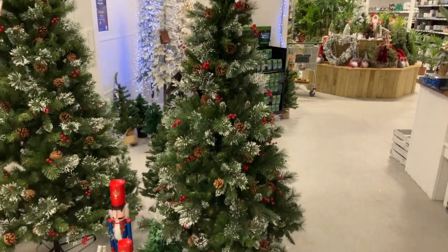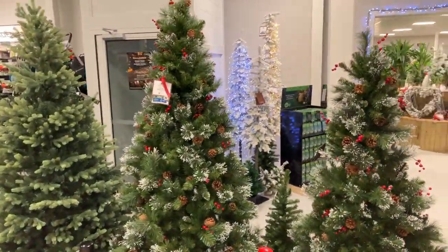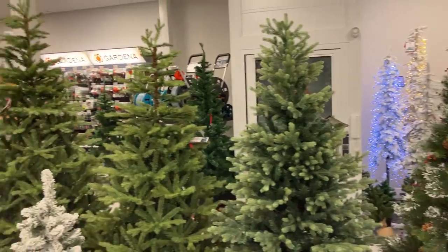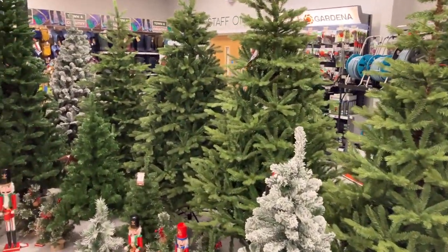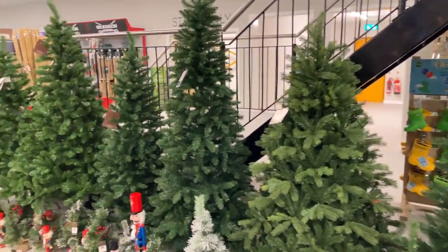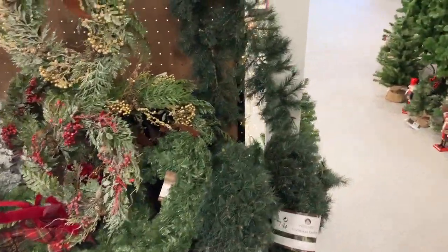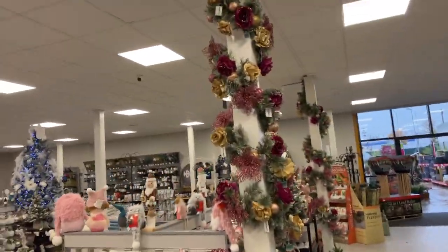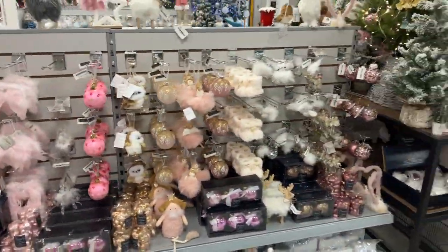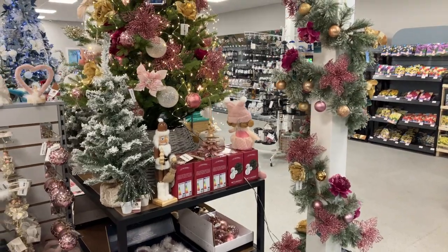We've got thousands of real trees arriving for the end of November — any size you want from five foot through to twenty foot, no problem, we've got something to meet everybody's needs, non-drop. These are beautiful trees, they look very real. Great selection, great choice. There's loads more in the warehouse ready to come out as we sell these. Plenty of artificial wreaths and garlands, and another designer range of baubles. Get yourselves into Greenfingers in South Shields — it's absolutely fantastic, festive season is upon us. Thank you, bye!